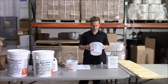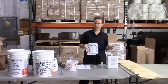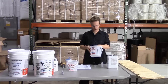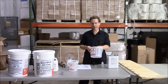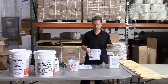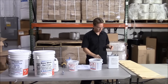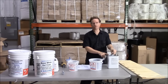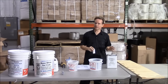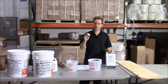I always like to mix a quart first to see what kind of cure time I'm getting. If you're getting enough working time, you can mix up larger batches — a half a gallon or even a whole gallon if you're working out of a five gallon drum. Never ever use polyester resin without hardener. There's no circumstance where you would ever use polyester resin without hardener.